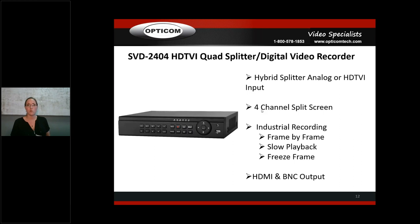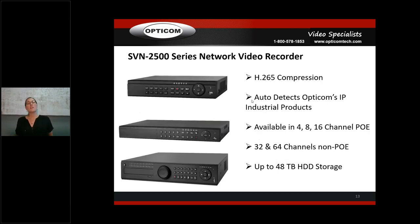The SVD2404 has HDMI and BNC output for different monitor options. Our network video recorders and commercial network cameras use H.265 compression — this means your NVR can record four 2-megapixel cameras as if it were only two 2-megapixel cameras, cutting storage in half. In practical terms: if you need a 2TB hard drive with H.264 compression, on H.265 you only need a 1TB hard drive. The NVR is available in 4, 8, 16, 32, and 64 channels and auto-detects our products.